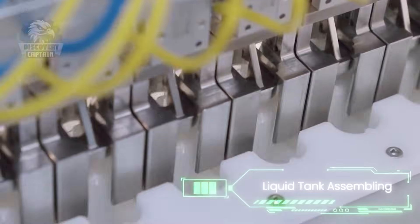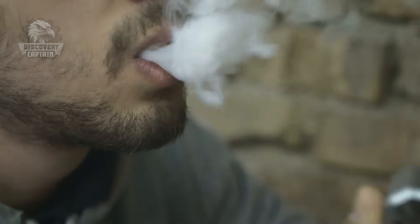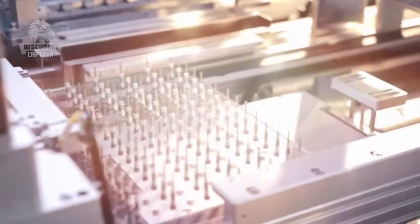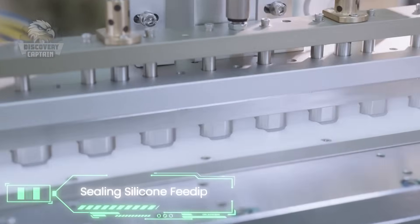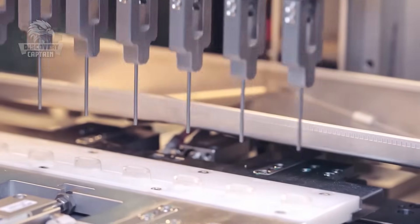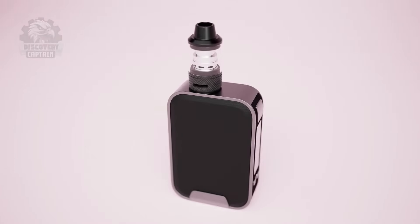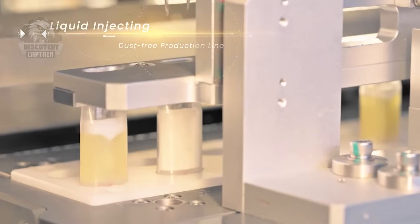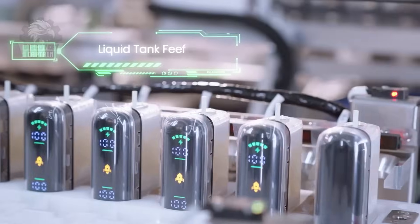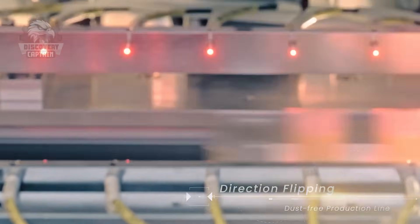Now we focus on the e-liquid tank, the reservoir that fuels the vape device. This step demands the utmost precision. A silicone layer is added to ensure the tank is completely sealed, preventing leaks even if the device is tilted or shaken. Heat-resistant glass or plastic components are then assembled to form the tank. E-liquid from the first step is automatically filled into the tanks, measured to the millimeter for accuracy. The tanks are then flipped and secured, ready to be connected to the device body.